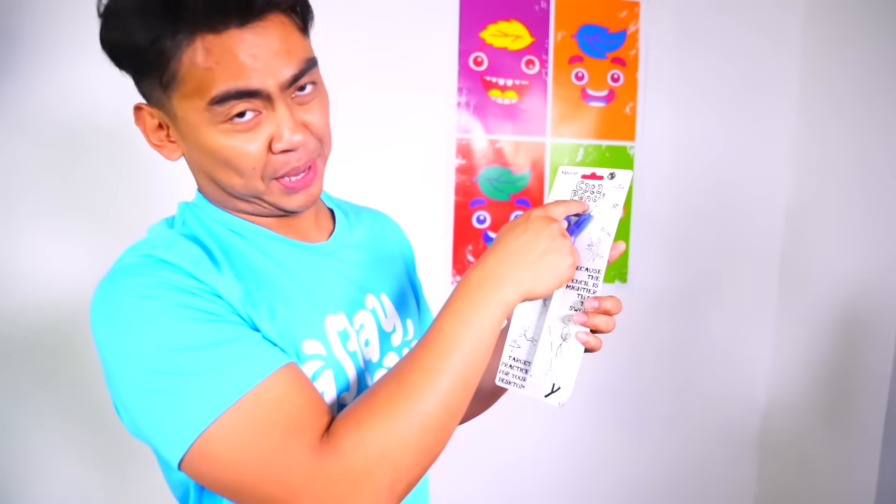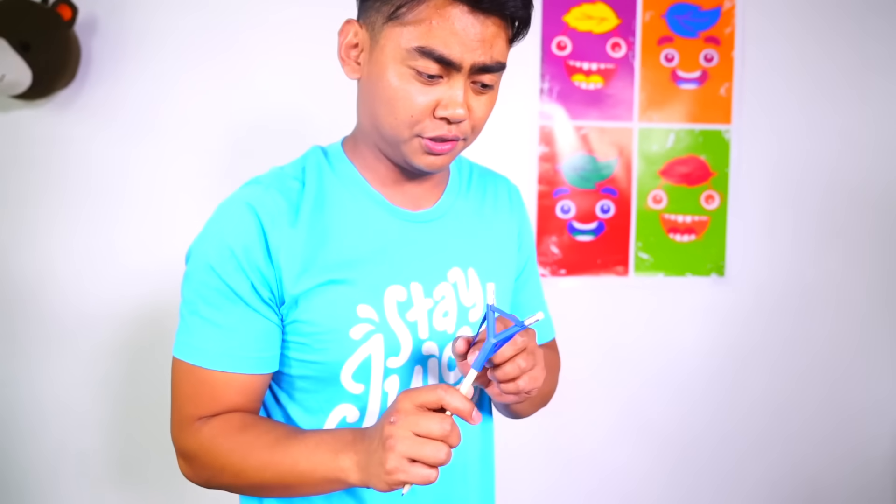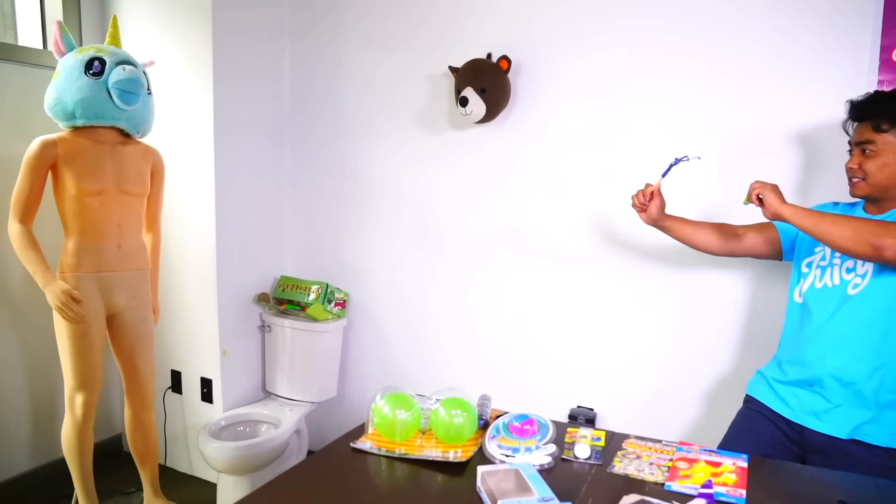Next up we have the catapencil - it's a pencil but it's a catapult pencil. Obviously you know why they banned this from Burger King: kids would use this against their teachers. Kids, be respectful to your teachers. Here we go, if you're in class, just aim it...